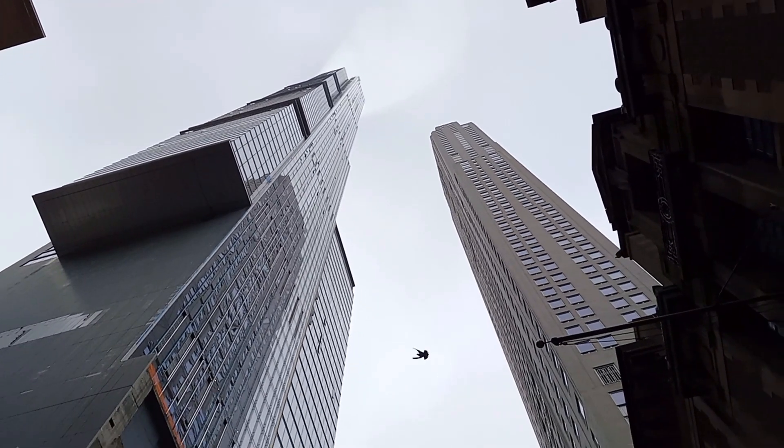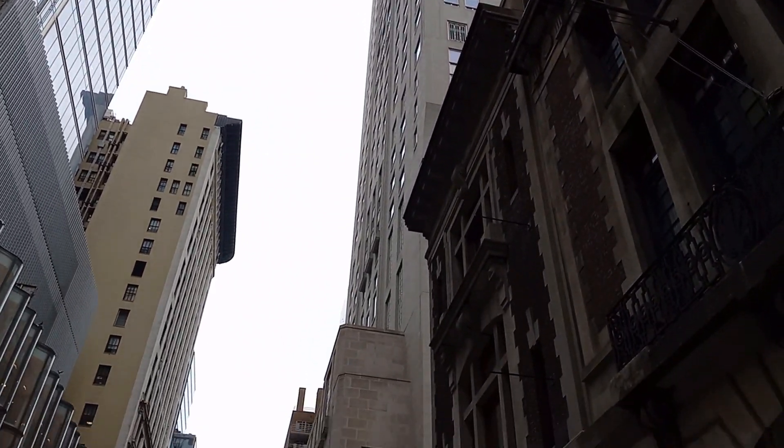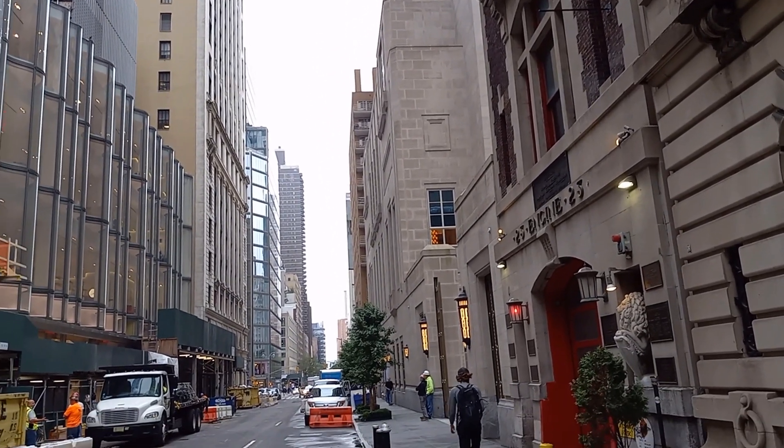But if you walk around the place, you soon realize there is a bit of real estate deception going on here, and yet it helps the building make a lot more sense. The tower for 220 Central Park South is actually not on Central Park South, at least as architects may narrowly define being on a street — but I'm sure this has been lawyer tested. So let's take a look at the site plan.